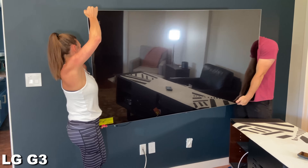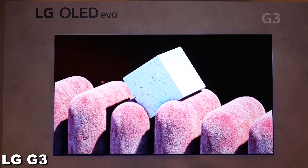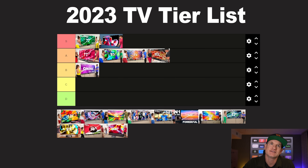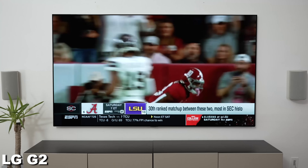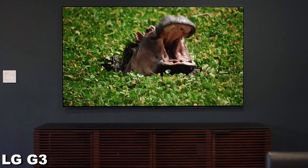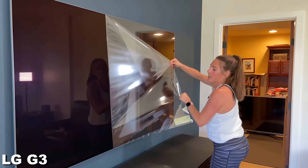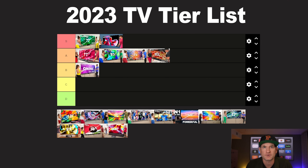Then we got to see the LG G3, which I saw at CES and it was so bright. I think the Samsung S95C and the LG G3 were the two most beautiful TVs I saw at CES for 2023. The LG G3 goes right up here next to the S95C. Any downsides from 2022 with the G2 — like the pink tint or uniformity issues — seem to be all cleared up. The MLA technology has been added, so it's much brighter than last year. It's the coolest-looking TV I'd seen all year and the TV to have on the wall.